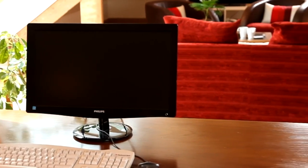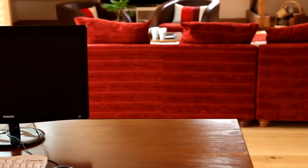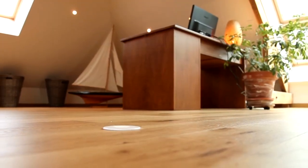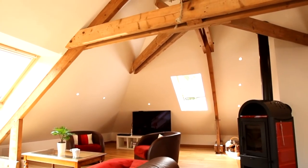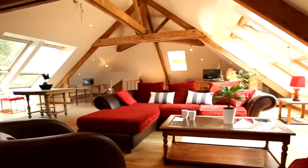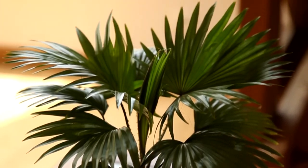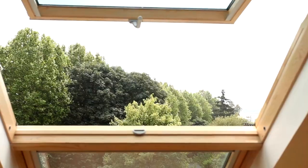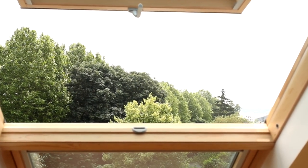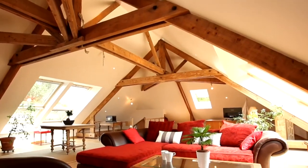The owners find the new loft conversion not only a great addition to their home in terms of space, but the increased level of insulation has also been of benefit in keeping the whole property warm. The build phase of the project lasted three months from start to finish, after which the owners had gained 50 square meters of living space with a budget of around £46,000.